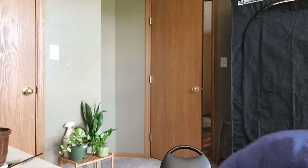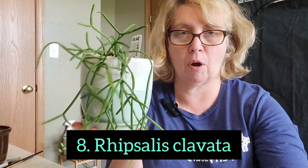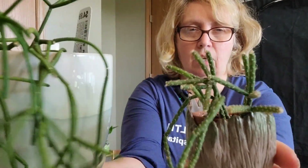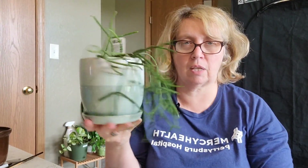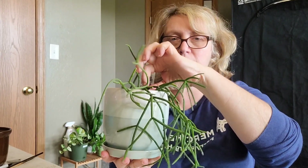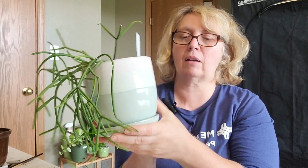Number eight is my Rhipsalis clavata. I bought this at the same exact time as the pilocarpa, and the thickness is about the same, although you can see the difference — the pilocarpa has the little fuzzies and the clavata does not. This one would definitely be higher on my list if it had grown, but I haven't really seen any growth since I bought it. It was basically this size when I got it. As long as it's happy I'm going to keep it where it's at.